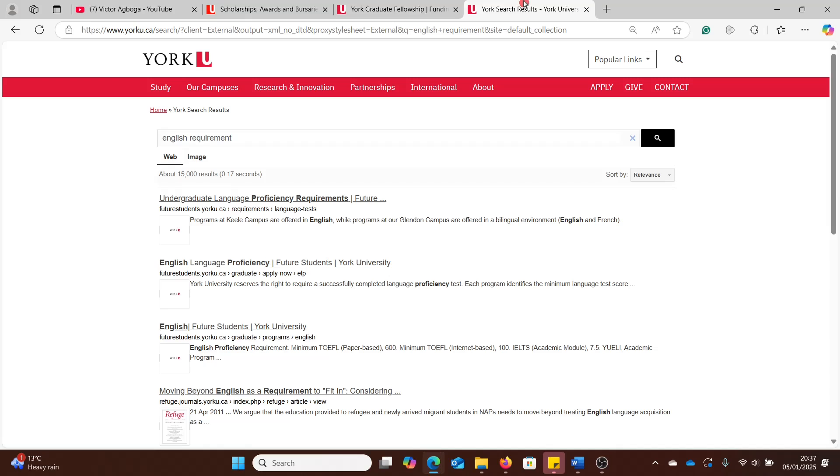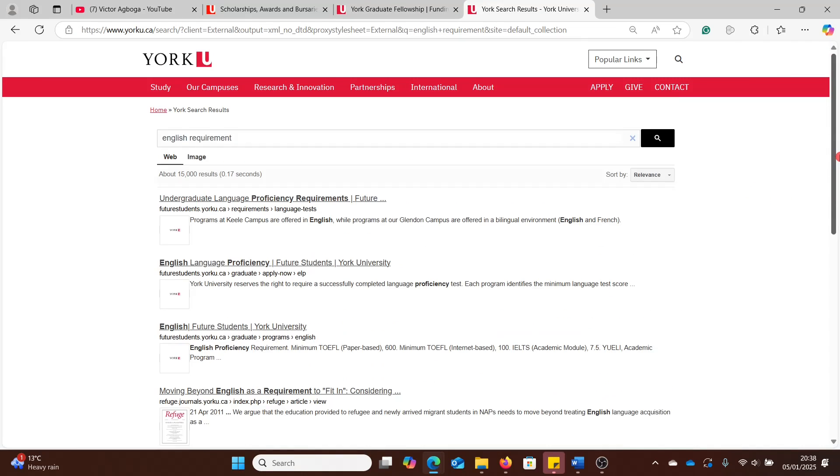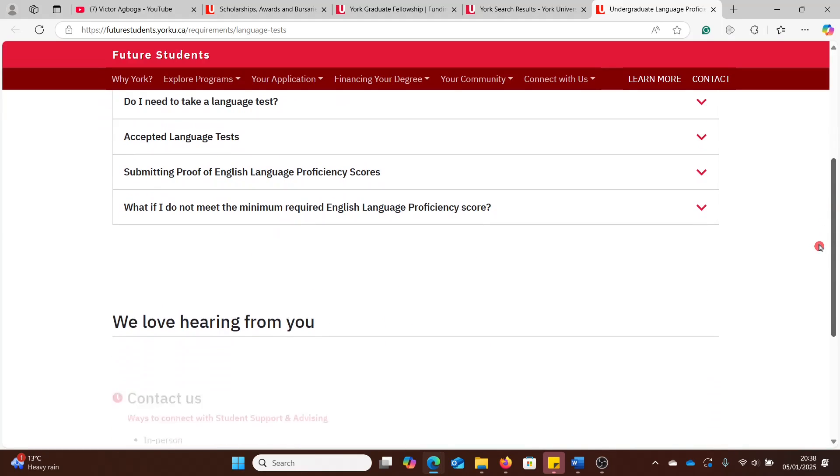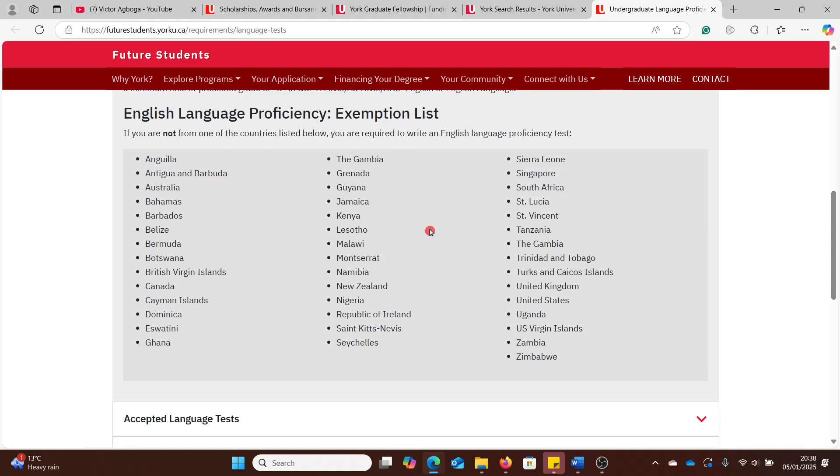Let's begin with English proficiency, because a number of universities require you to submit English exam results. I've used the search bar to check whether you need to submit an English test. Fortunately, for a number of these courses, your English test requirement is waived if you're from one of the eligible countries — I can see Nigeria there already. If your course was already studied in English, you wouldn't need to provide an English language test.